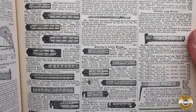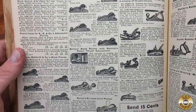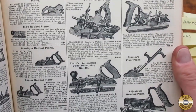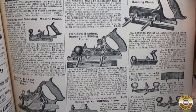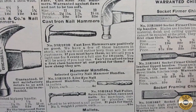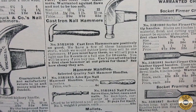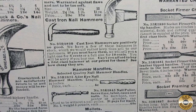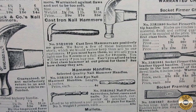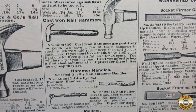Here's the page with rulers. The catalog has a pretty extensive selection of hand planes. I thought this ad for a cast iron hammer was pretty funny: 'Cast iron hammers are positively no good. We have a few of these hammers in stock which we would rather keep than sell to our customers. If you must have them, we will sell you a light one for 8 cents or a full size for 10 cents. You will be sorry if you buy one.'